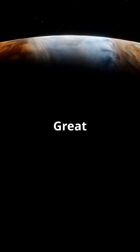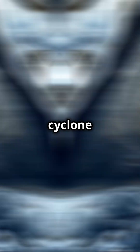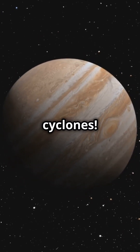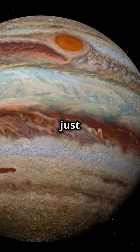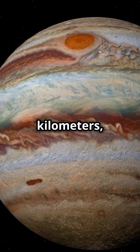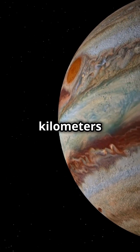Jupiter isn't just famous for its great red spot. At its North Pole, there's a colossal polar cyclone surrounded by eight massive cyclones. So what makes this polar vortex so incredible? It's measuring just over 3,000 kilometers, and each cyclone measured 2,400 to 2,800 kilometers in diameter.